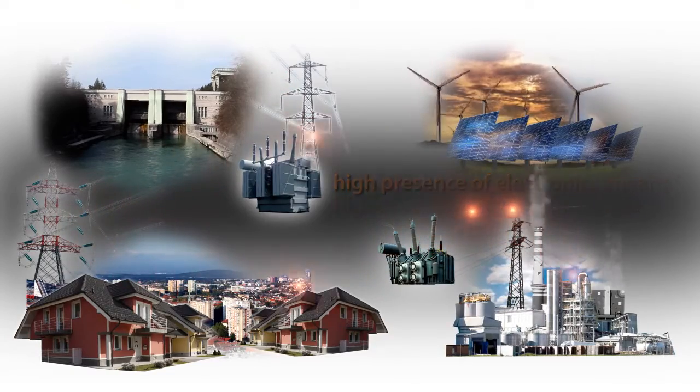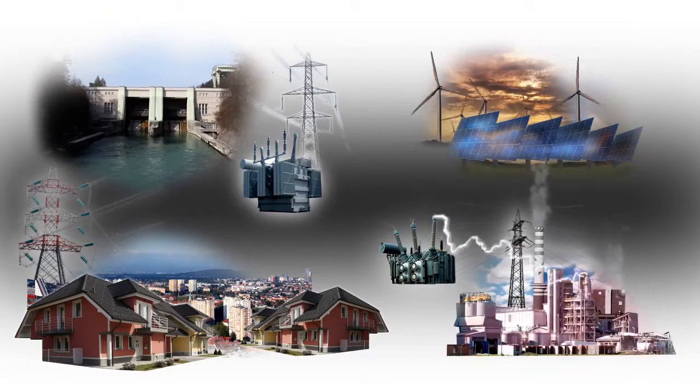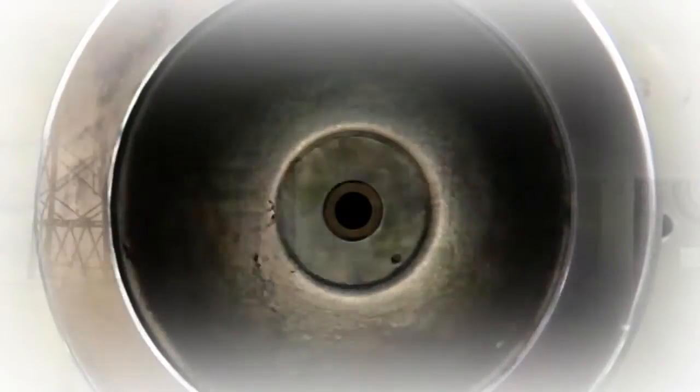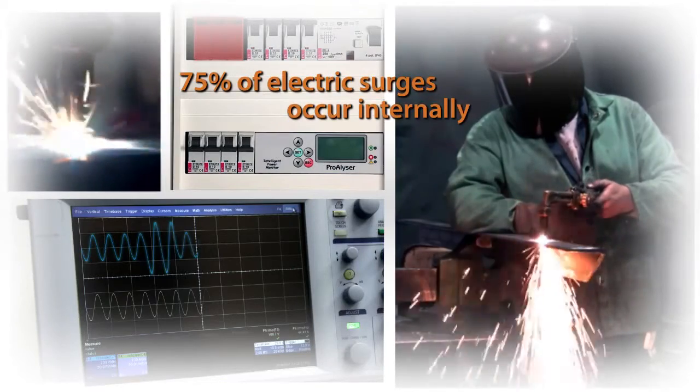The problem today not only involves protecting systems from electric surges originating externally, but also surges occurring within the power system due to various system faults — short circuits, insulation faults, loss of neutral conductors and capacitor switching — resulting in 75% of all electric surges.